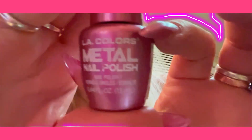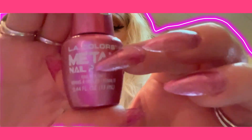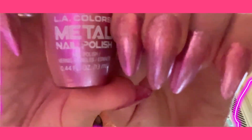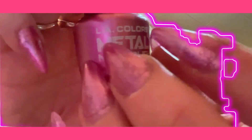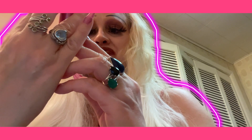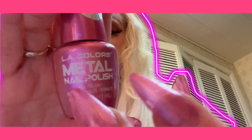I'll show you the nail polish I'm wearing. If any of you need to be out of the door in like two minutes, this is the one. This is the LA Colors Metal Nail Polish, and I believe this is the Rose Mimosa. It dries in literally a minute or two.